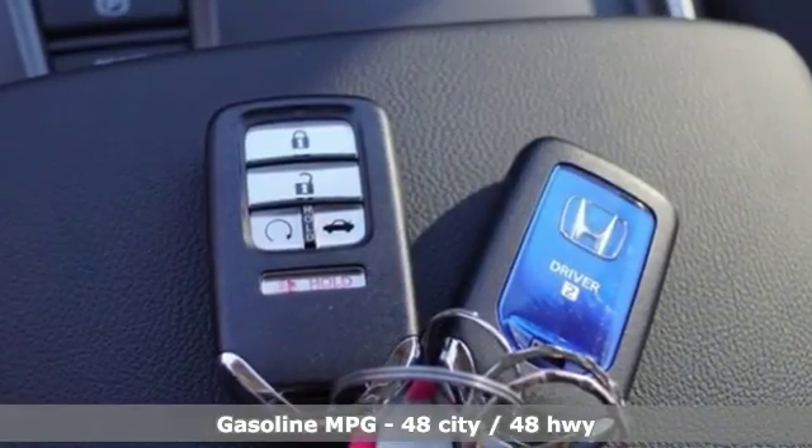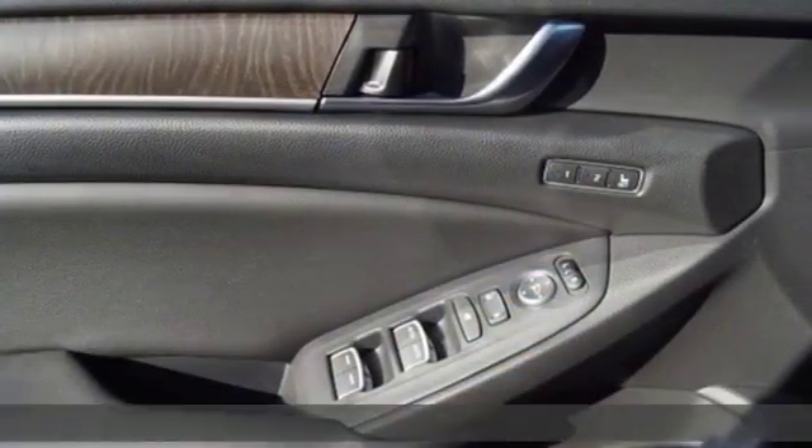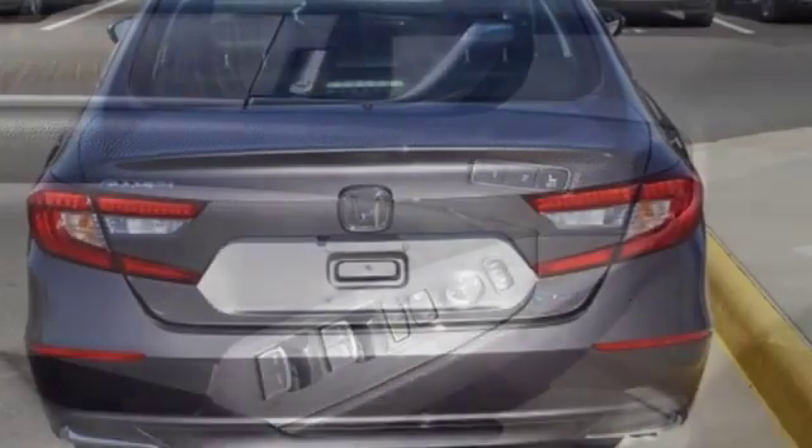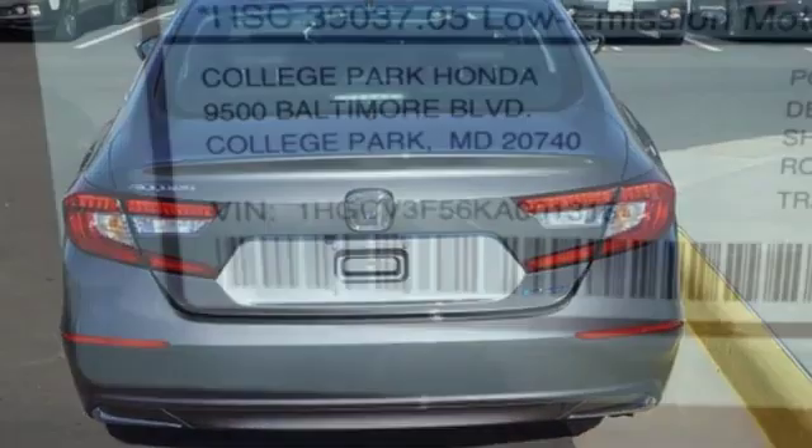Features include streaming audio, power heated mirrors, front heated leather bucket seats, auto dimming rearview mirror, doors and push-button start proximity key, dual zone climate control.